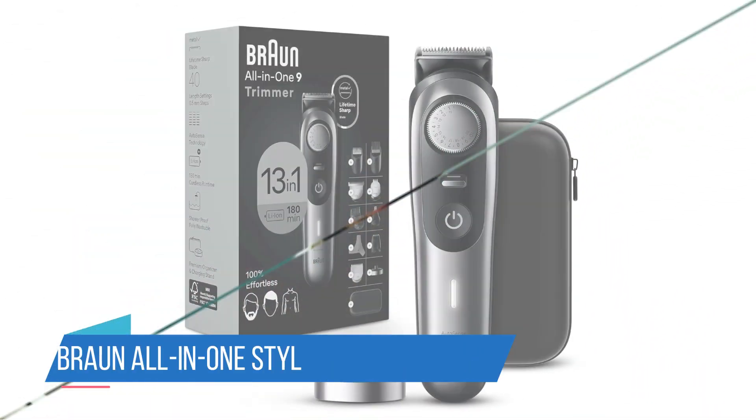The trimmer's high-performance blades are engineered for precision, delivering clean and sharp cuts with every use. The adjustable trimmer comb offers 18 length settings, giving you the flexibility to achieve your desired look effortlessly. From a close shave to a neatly trimmed beard, this kit has you covered. Designed for both efficiency and comfort, the Philips Norelco Multigroomer is equipped with a powerful lithium-ion battery for extended cordless use. The ergonomic design ensures a comfortable grip, allowing for precise control and maneuverability during your grooming sessions.